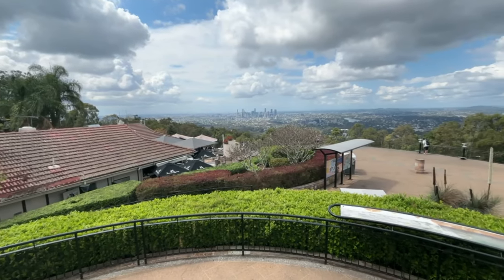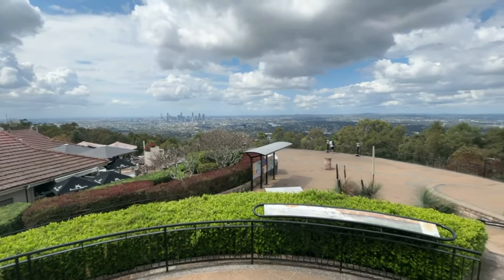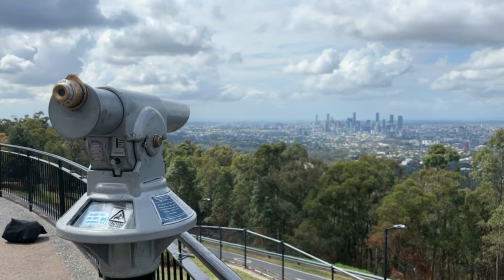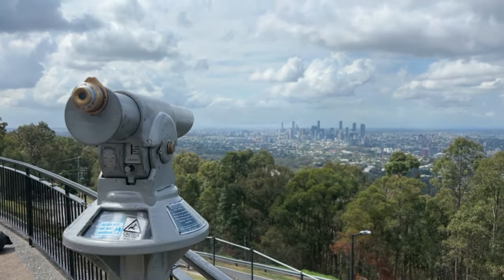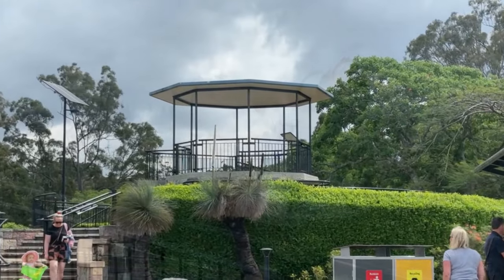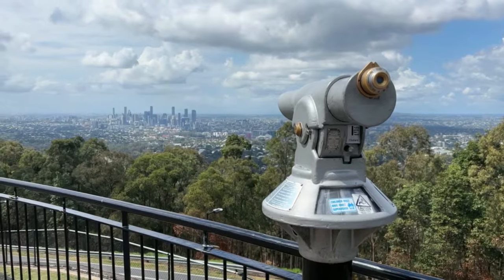To top off your visit to Mount Coot-tha, head to the Mount Coot-tha Lookout, the highest point in Brisbane, with remarkable panoramic views of the city and Moreton Bay. One of Brisbane's most popular tourist attractions, it is a must-see for visitors to Brisbane, and it is entirely free.